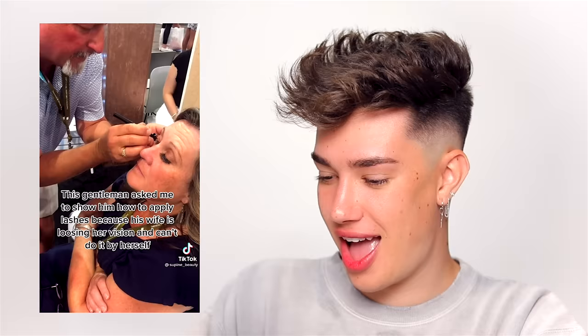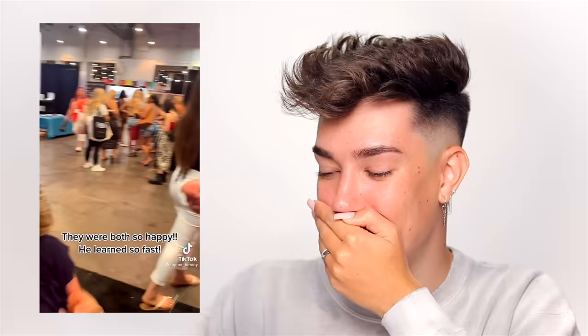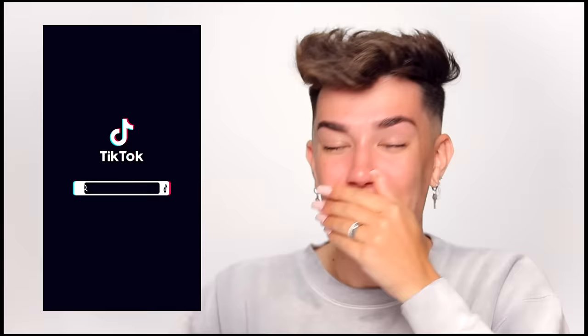Alright, the last video is from Supine Beauty. This past expo, she met the cutest couple — this gentleman asked her to show him how to apply lashes because his wife is losing her vision and can't do it by herself. He also does her makeup every day. That is the cutest thing I've ever seen — I actually want to tear up a little bit. Get yourself a man that loves you enough to learn how to apply your makeup and lashes. That is true love.